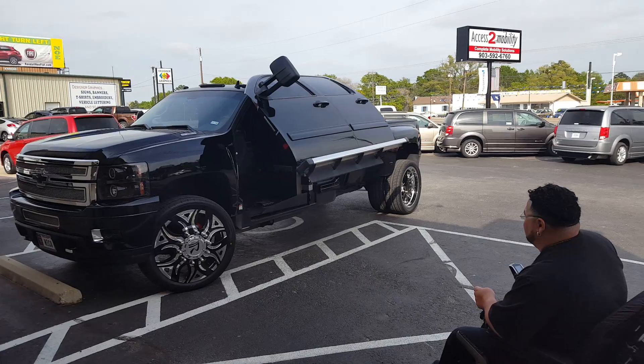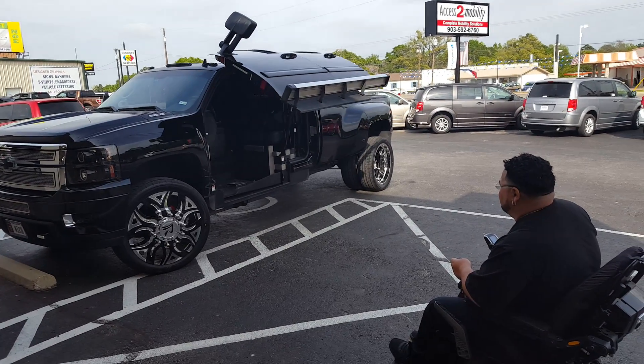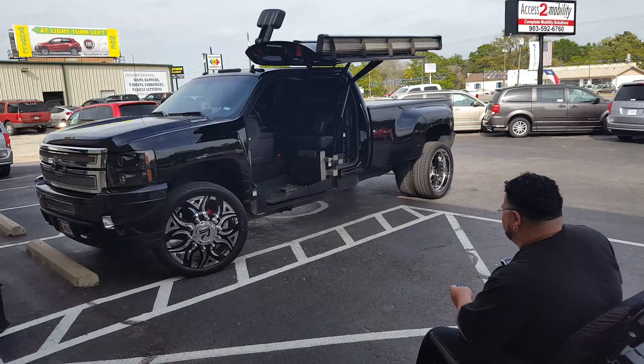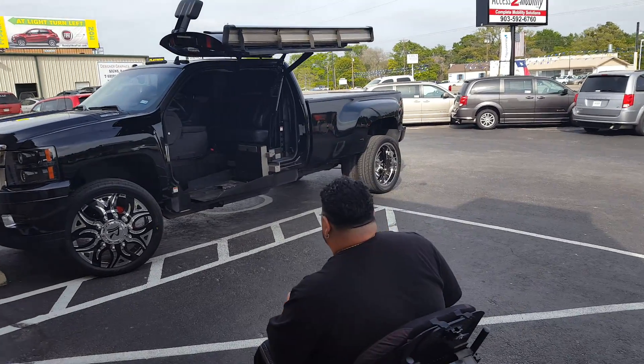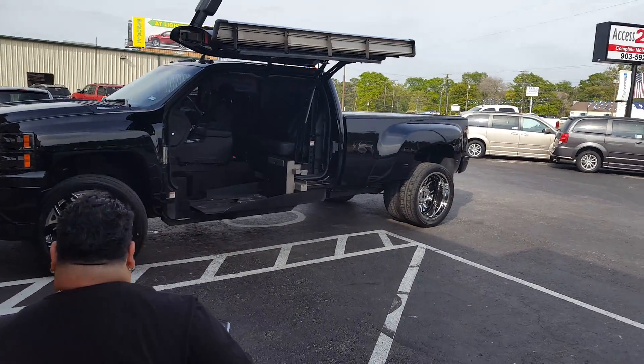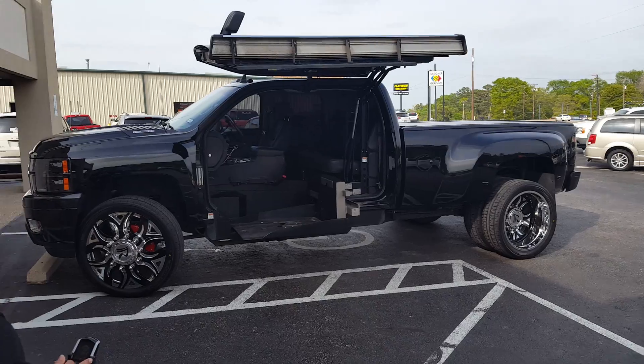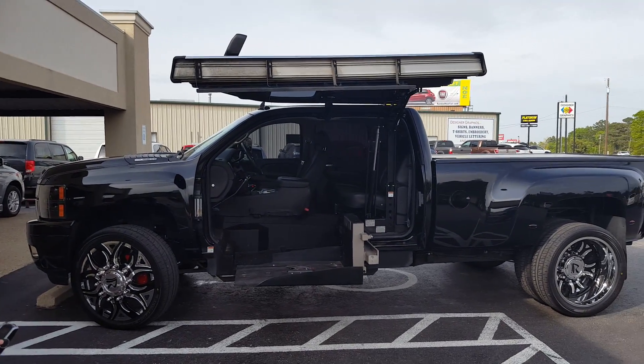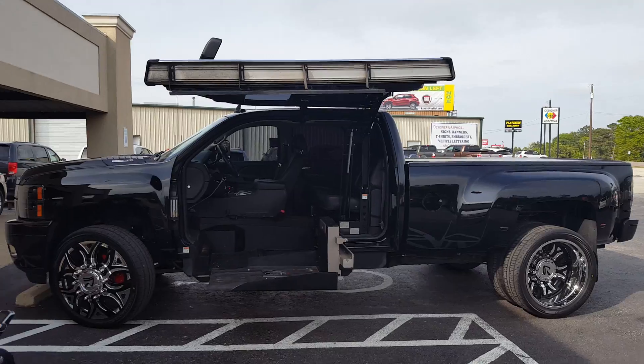Freedom at its finest. Welcome to the 2014 all-terrain conversion on a one-ton on 26s.